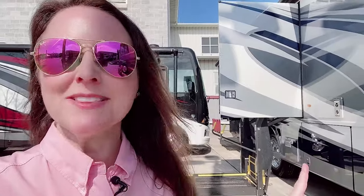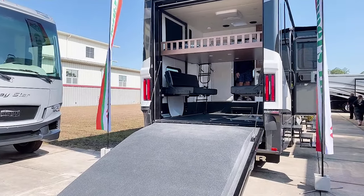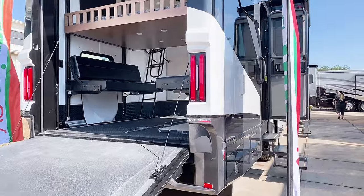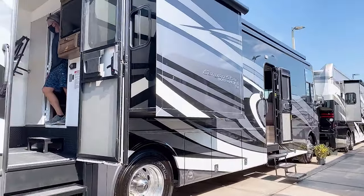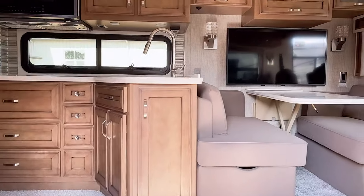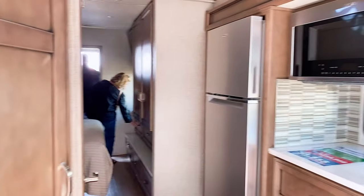In the Newmar display at Campers Inn, we have the accessibility unit we peeked at earlier, but they also have a Class A toy hauler that is really cool. After you take your toys out, you can lower the top bunk, and the two sofas on the bottom also lay flat to make another bed. And oh wow — double doors on this beautiful Canyon Star, with everything you would expect and more.